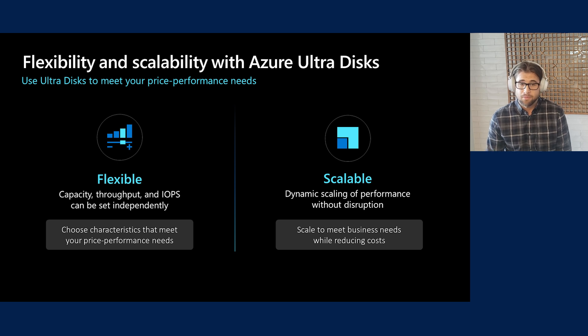Finally, our most performant and flexible disk on Azure is UltraDisk. UltraDisk gives you the flexibility to set capacity, IOPS, and throughput independently, allowing you to get high IOPS and throughput even at lower capacities. You can also dynamically scale performance without detaching the disk from the VM, so you can adjust based on business needs and reduce overall costs. UltraDisk was designed to deliver high performance and sub-millisecond latency for top-tier demanding applications like SQL Server, SAP HANA, and Oracle DB, as well as latency-sensitive applications like MongoDB and MariaDB.